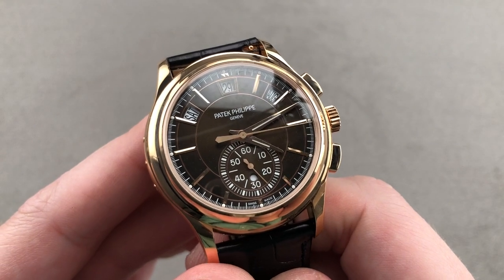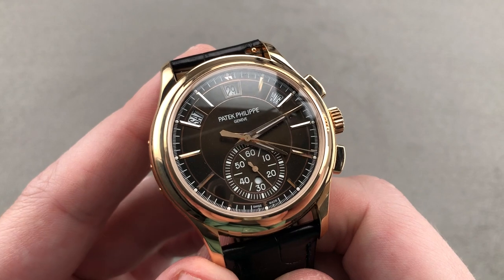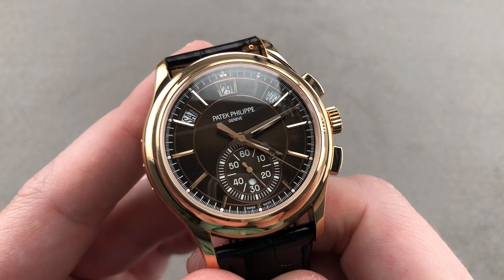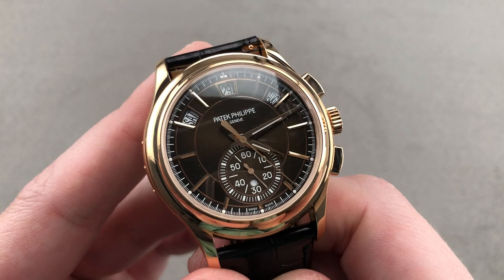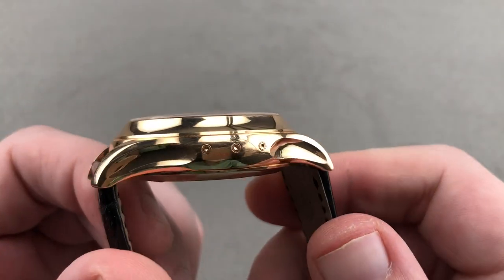Today we're discussing a model launched at Basel 2019, the swan song of Baselworld, and one of the best Pateks of the year in rose gold. This is the Patek Philippe 5905R-001 annual calendar flyback chronograph, 42 millimeters in lush rose gold.